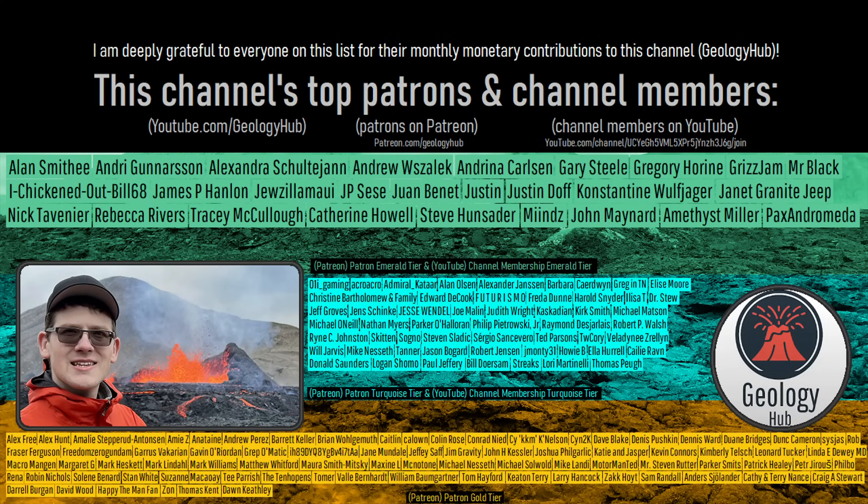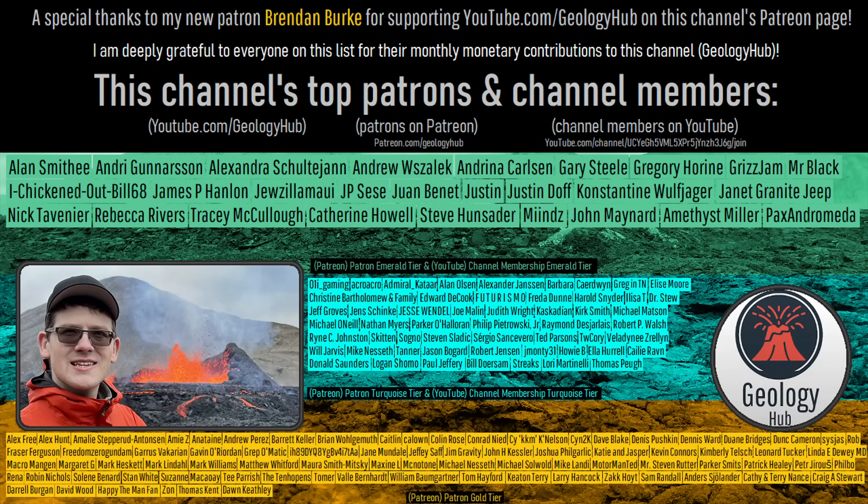As a final note, I would like to thank my new patron Brendan Burke for supporting this channel.